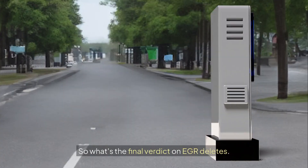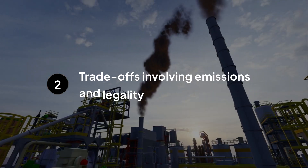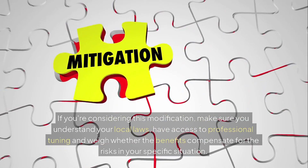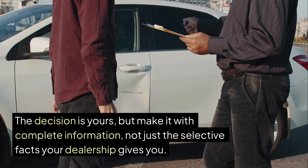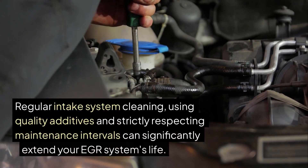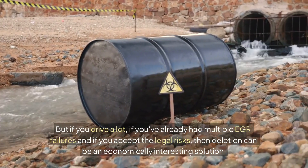So what's the final verdict on EGR deletes? These modifications can bring real benefits: increased power, better fuel economy, cleaner combustion, extended engine life and fewer repairs. However, these advantages come with trade-offs: increased emissions, potential legal problems and the need for professional tuning. If you're considering this modification, make sure you understand your local laws, have access to professional tuning and weigh whether the benefits compensate for the risks in your specific situation. The decision is yours, but make it with complete information. In some cases it may be wiser to invest in rigorous preventive maintenance — regular intake system cleaning, quality additives and strictly respecting maintenance intervals can significantly extend your EGR system's life. But if you drive a lot, have already had multiple EGR failures and accept the legal risks, then deletion can be an economically interesting solution. Each situation is unique and deserves personalized analysis.